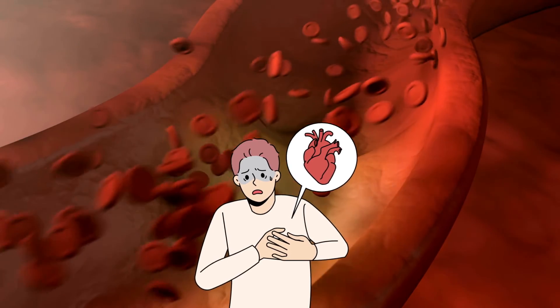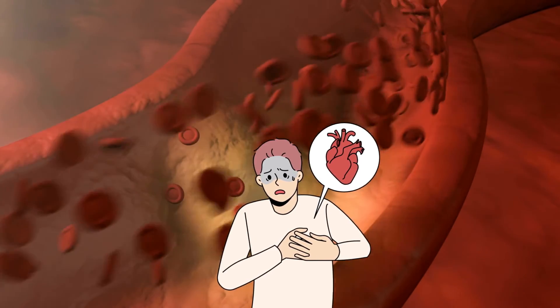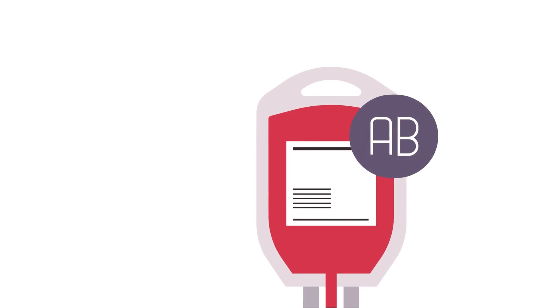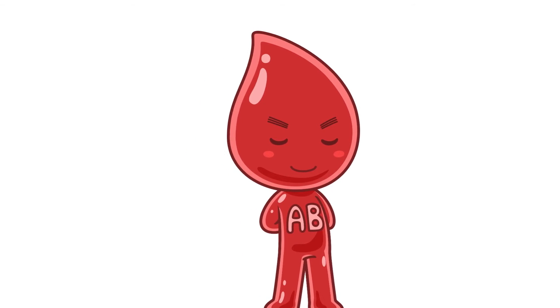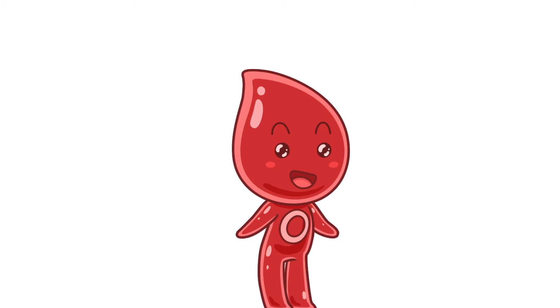If the antibodies in your blood react with the antigens on the donated blood cells, it can lead to serious and potentially fatal complications. This is why people with type AB blood can receive blood from anyone — they are called universal recipients, since they don't have antibodies against A or B. Type O blood, on the other hand, can be donated to anyone, making O the universal donor, but people with O blood can only receive type O blood.